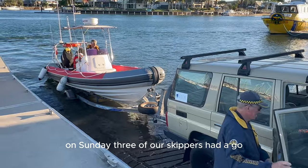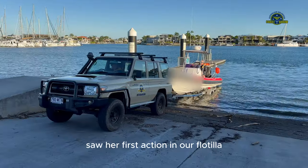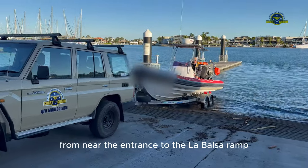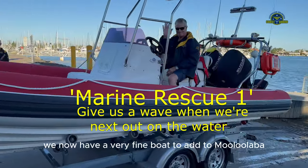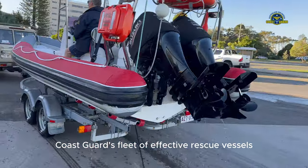On Sunday, three of our skippers had a go and Marine Rescue 1 saw her first action in our flotilla, with an assist of a small tinny towed from near the entrance to the La Bolsa ramp. At the end of a fine weekend, those involved were all agreed — we now have a very fine boat to add to Malulaba Coast Guard's fleet of effective rescue vessels.